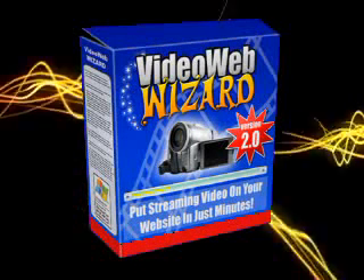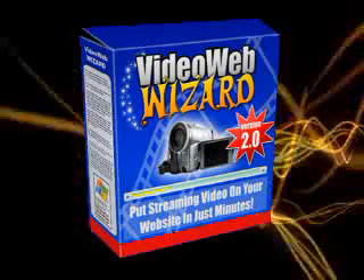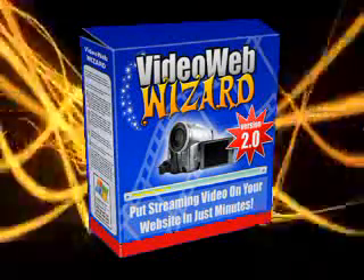So what are you waiting for? You can download VideoWebWizard instantly and have your first video on your website in 10 minutes. Grab your copy of VideoWebWizard right now.